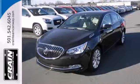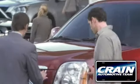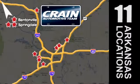Get into this best-selling luxury sedan today. Visit us anytime at craneteam.com. The crane team's got them! Craneteam.com.